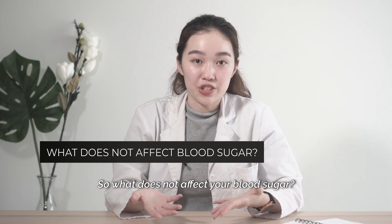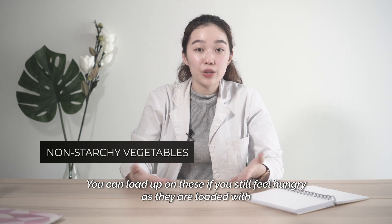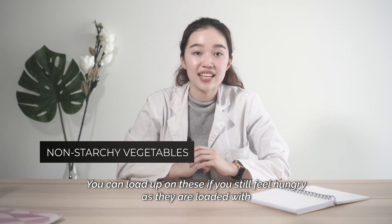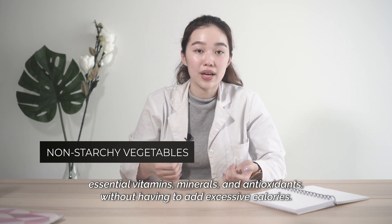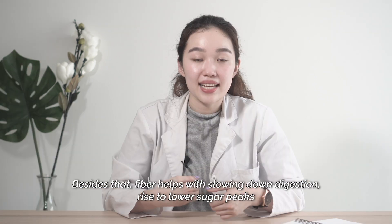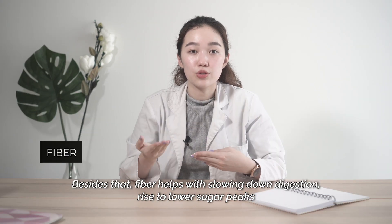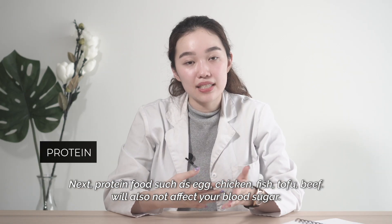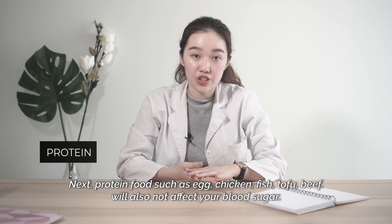What does not affect your blood sugar? Non-starchy vegetables — you can load up on these if you still feel hungry, as they are loaded with essential vitamins, minerals, and antioxidants without adding excessive calories. Fiber also helps by slowing down digestion, leading to a lower sugar peak. Protein foods such as egg, chicken, fish, tofu, and beef will also not affect your blood sugar.